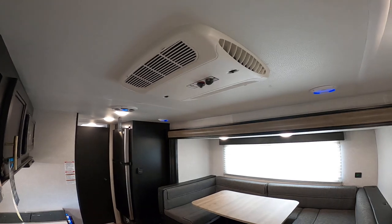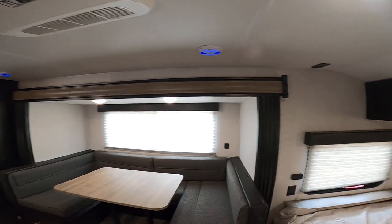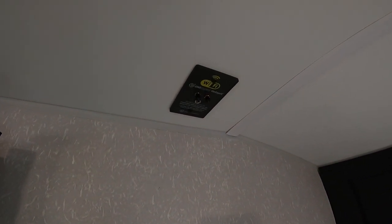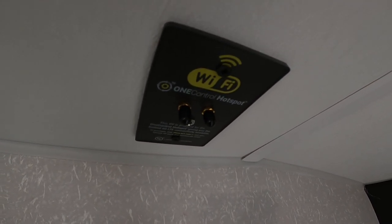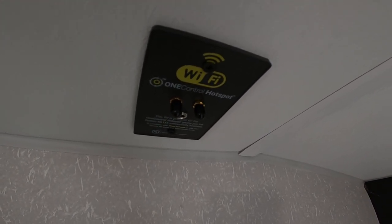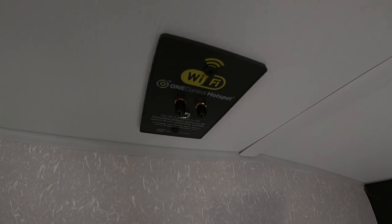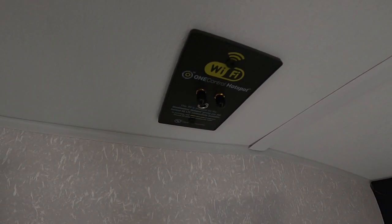This is a 13,500 BTU Coleman Mach AC, much preferred over other brands. To separate Cherokee even more from its competitors, we now have a dock for a 4G hotspot. You go to store.lci1.com to get information on it. Basically, you purchase a box for a few hundred dollars, plug it in, pay a data subscription just like a phone, and you'll have 4G no matter where you go.